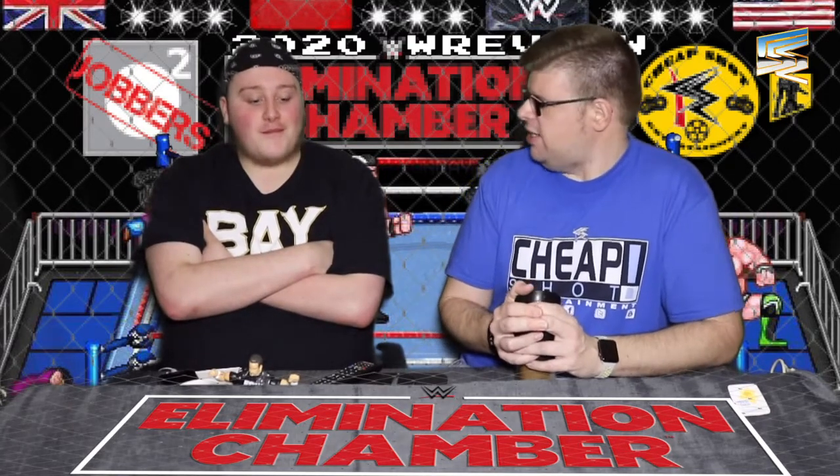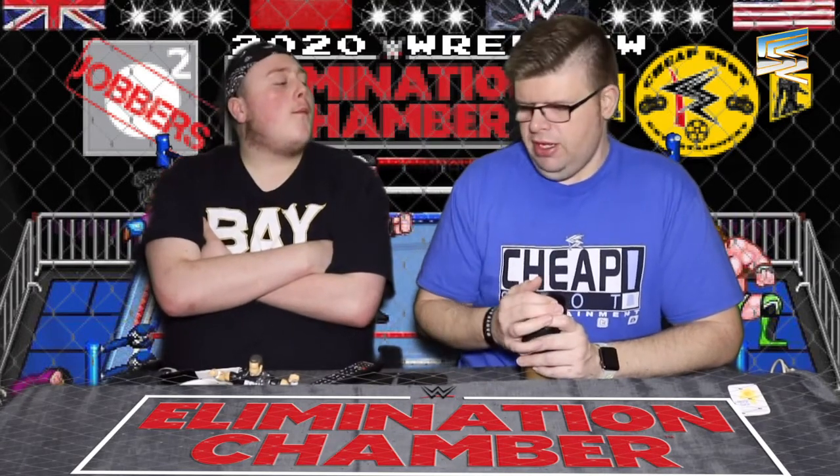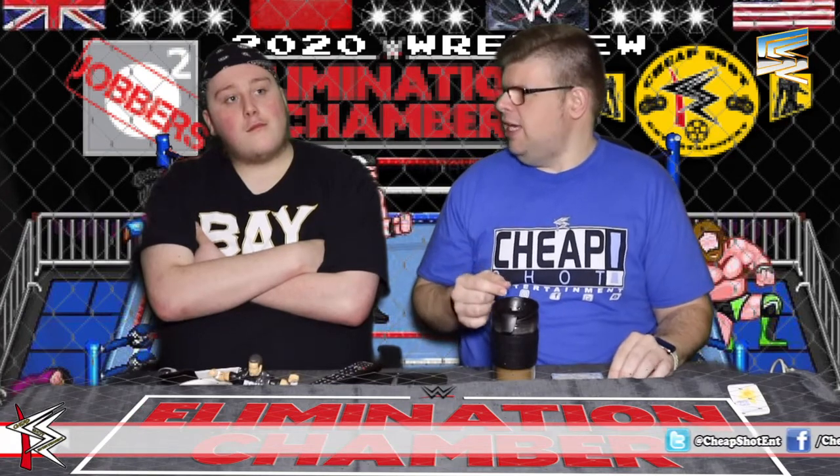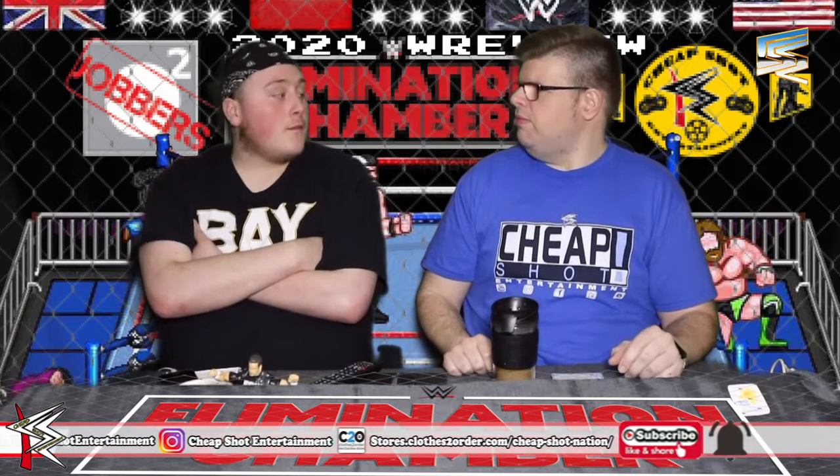Raw Tag Team Championships on the line next. It is the Street Profits, the new tag team champions of the red brand, versus Seth Rollins the Monday Night Messiah and his disciple Buddy Murphy. It was a standard tag team match really. All four of these guys are brilliant. I'm glad they've finally done something with the Street Profits because they were just a side show — they brought them up from NXT and were just cutting promos in the back without wrestling. For Rollins to drop the tag title to the Profits, they must be big on them.